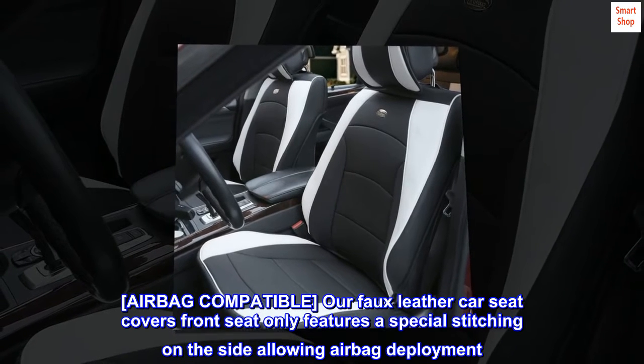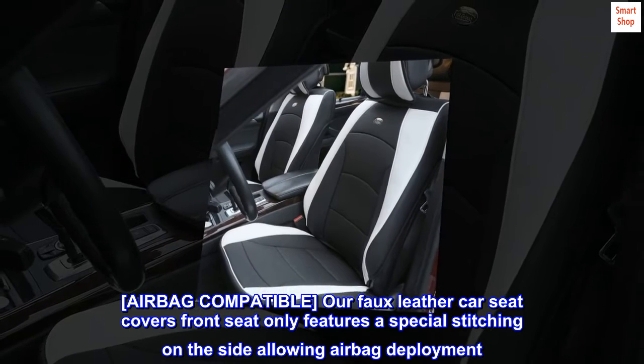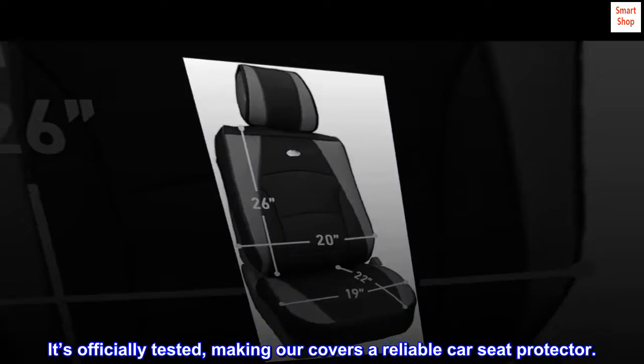Airbag compatible. Our faux leather car seat covers front seat only features a special stitching on the side allowing airbag deployment. It's officially tested, making our covers a reliable car seat protector.